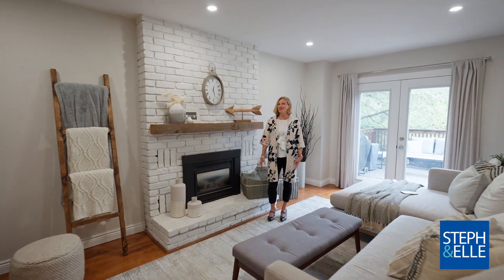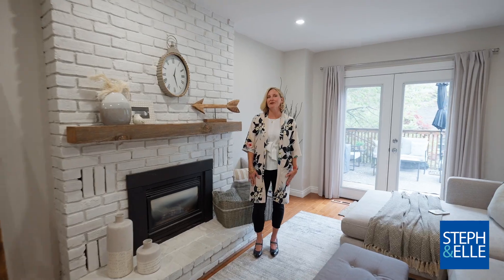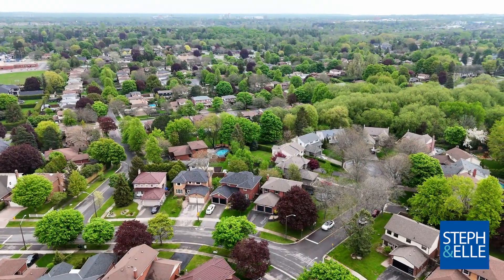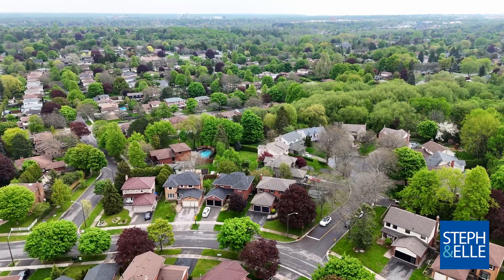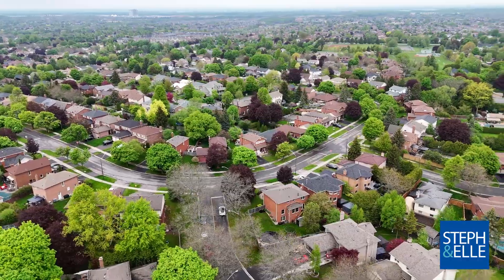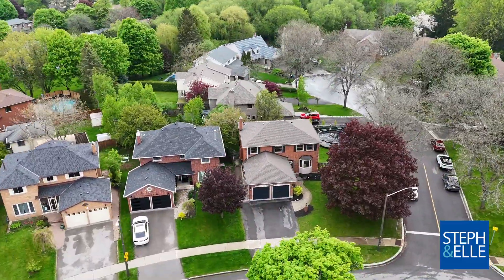An incredible opportunity awaits your family in this four plus one bedroom home located on a premium extra wide corner lot in the heart of Whitby. You're going to love the open concept floor plan with spacious principal rooms and loaded with upgrades like hardwood flooring, smooth ceilings and modern lighting.